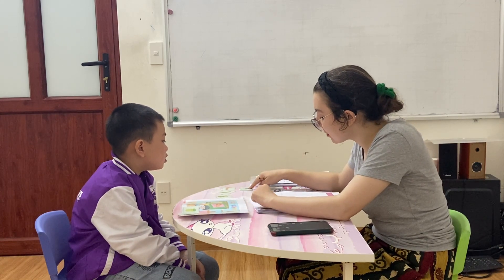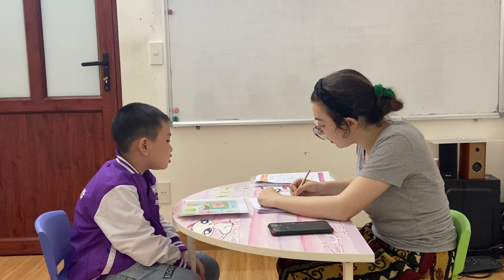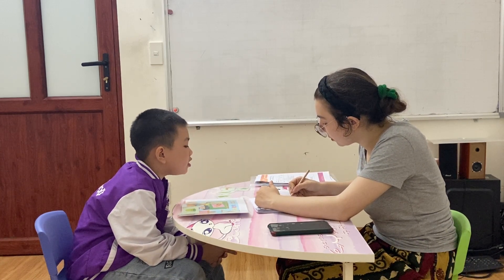Is it a light? Yes, it is. Okay. What color is it? It is blue, yellow, red, and green. Very good.